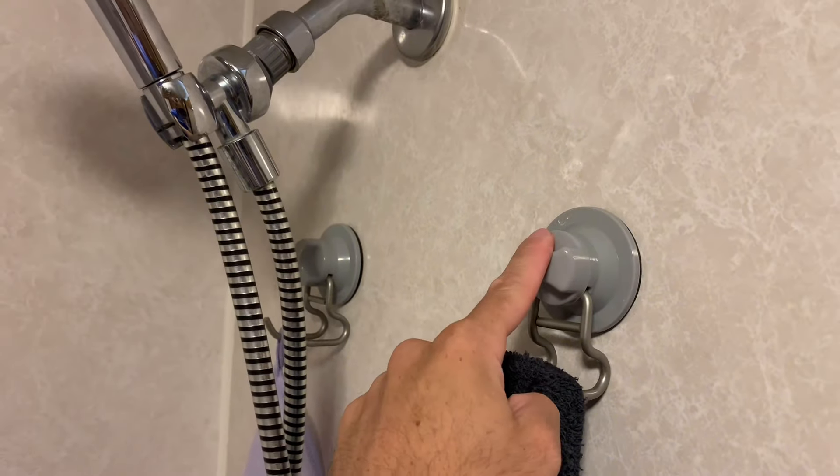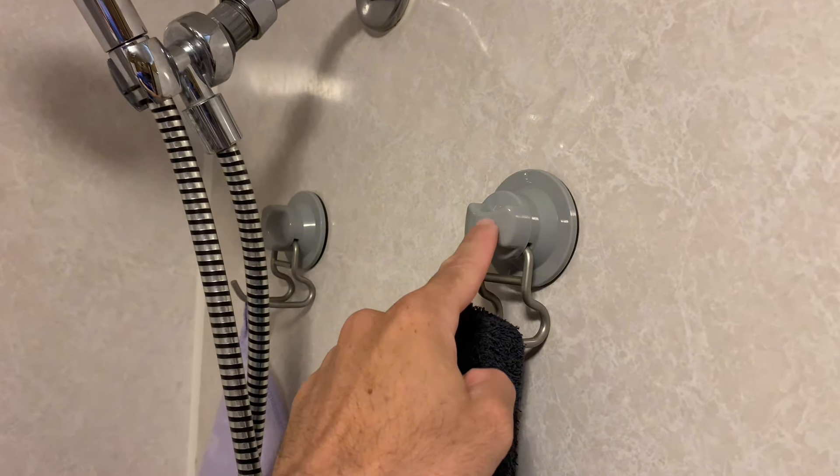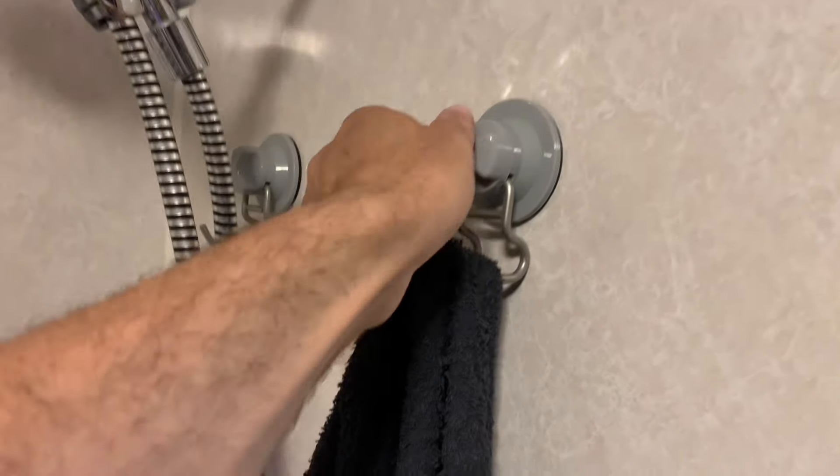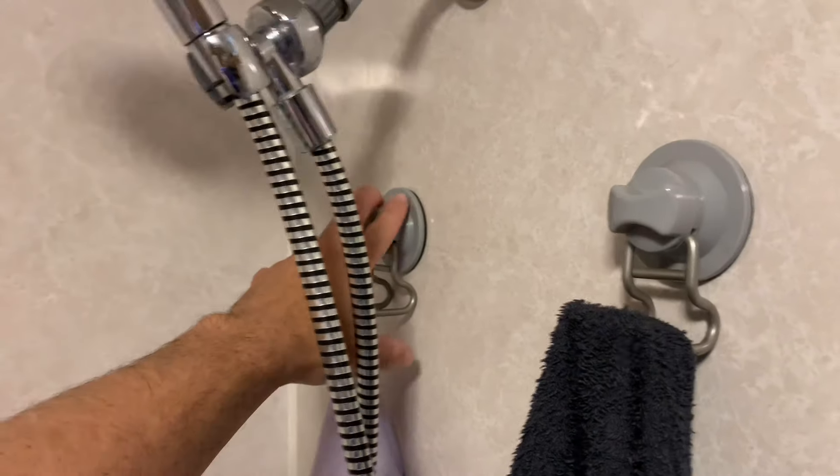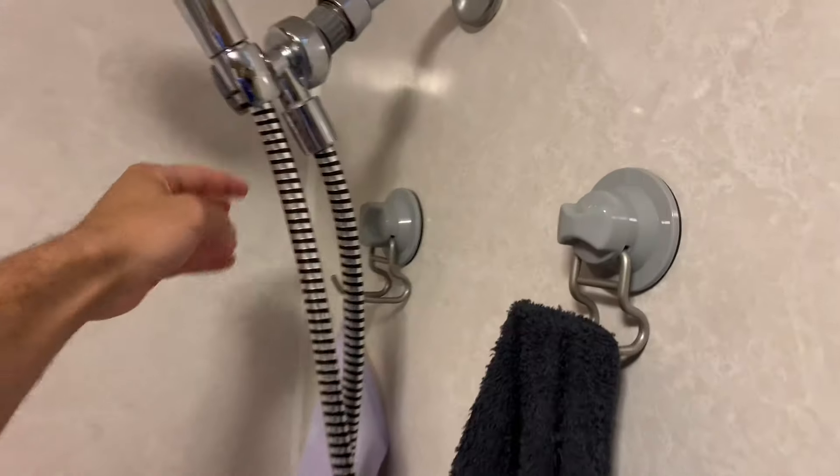I didn't like the cheaper suction cups because they fall down and broke my stuff. These Better Homes and Gardens ones are better — you twist them to suction on tight and they don't move. I've had them for about three years and they haven't moved. One fell off recently when the summer heat expanded things, but three years is great. That is the bathroom.